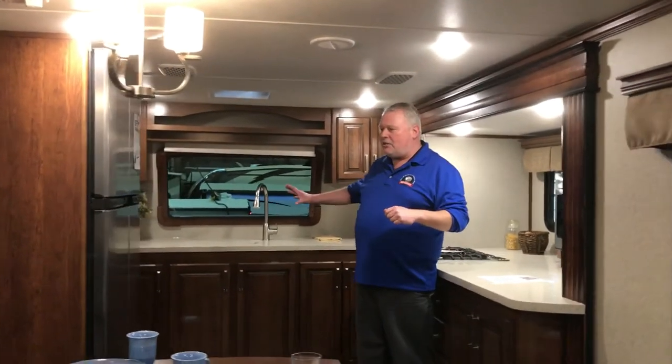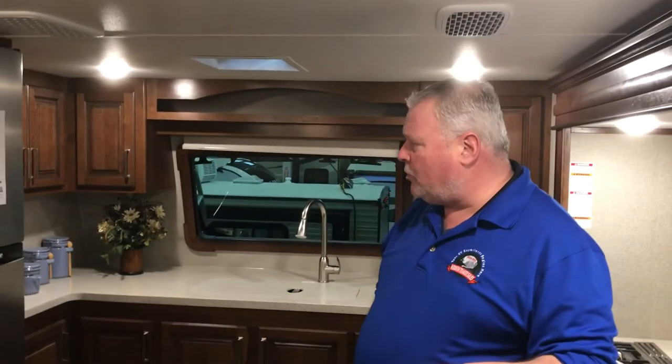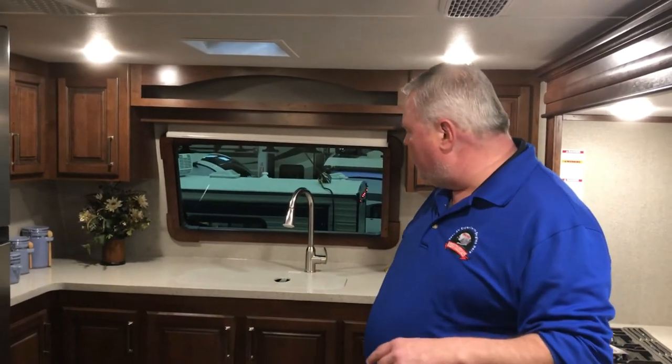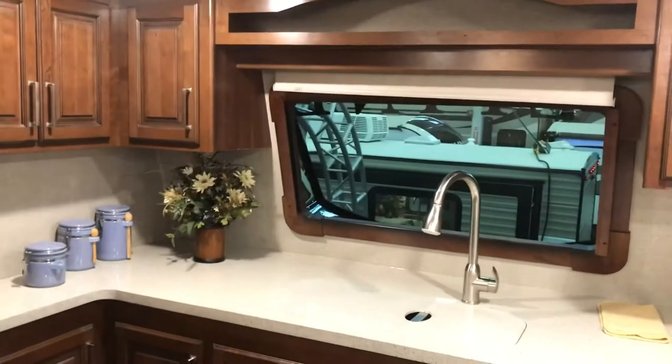As I said outside, this is kind of a different animal. Front kitchen fifth wheels aren't really that prevalent — though they seem to be very popular because we've done really well with this here at the show this week. There's a huge double-door refrigerator and lots of storage. As we move around, you can see with the front kitchen, you move into the living area.